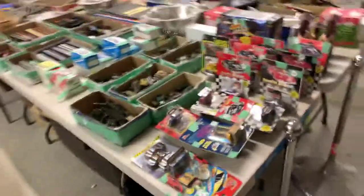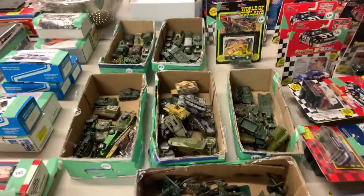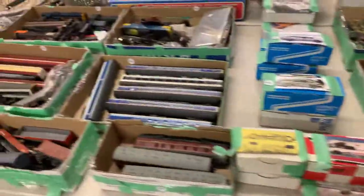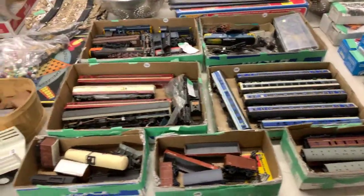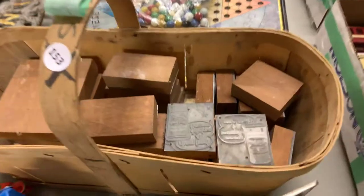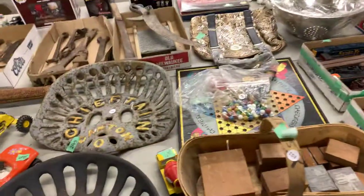We have toys in this auction — some old ones and some new ones, as you can see. Dinky toys as well as trains, partial sets, and some are parts. Printing blocks — there's a whole basket of those. Some old games.